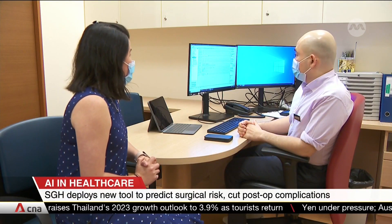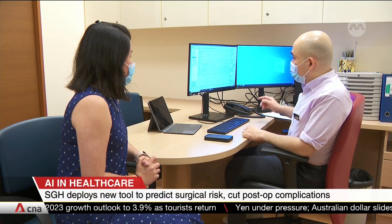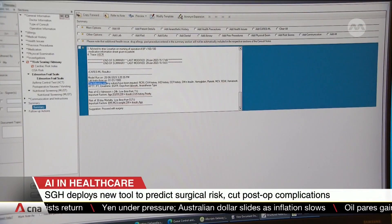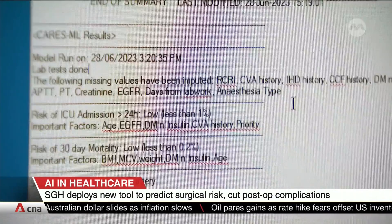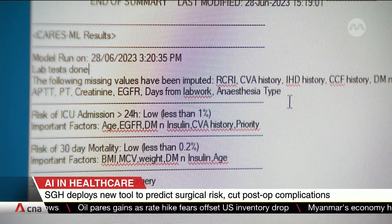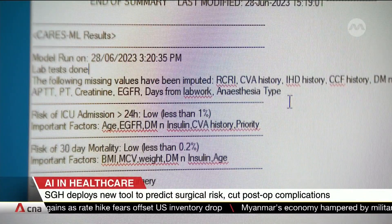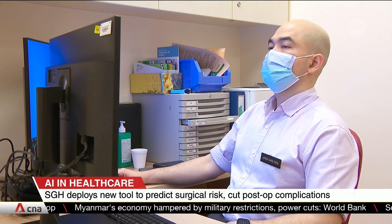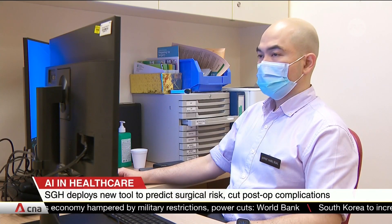This is how a consultation session works. A doctor will discuss a patient's medical history with them, then input that information — such as blood tests and their own assessments — into the AI tool. It will then generate a rating of how risky it is for a patient to undergo surgery. The higher the rating, the higher the likelihood that complications such as infections could arise post-operation.